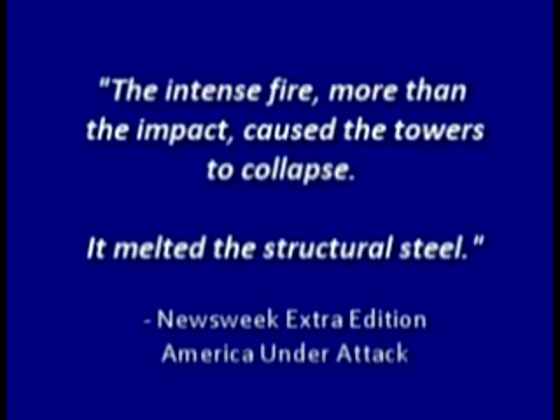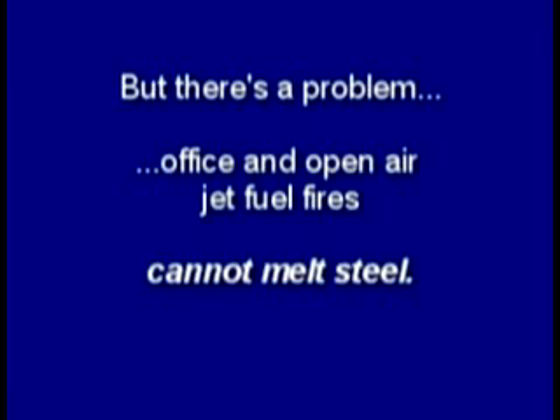The media told us the intense fire — more than the impact — caused the towers to collapse; that it melted the structural steel. But there's a problem. Office and open-air jet fuel fires cannot melt steel. The National Institute of Standards and Technology said the maximum air temperature was about 1,800 degrees Fahrenheit, or 1,000 degrees colder than what's needed to melt steel.